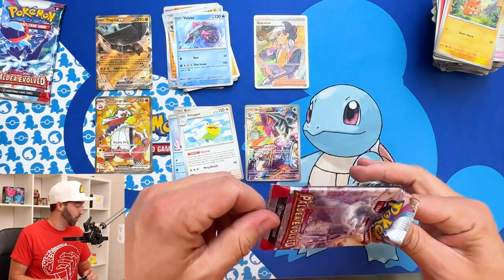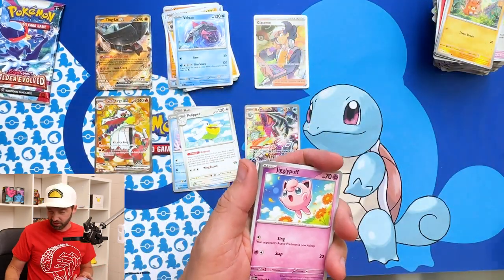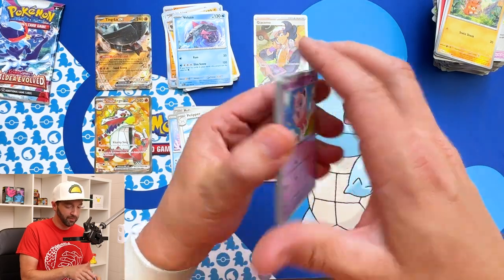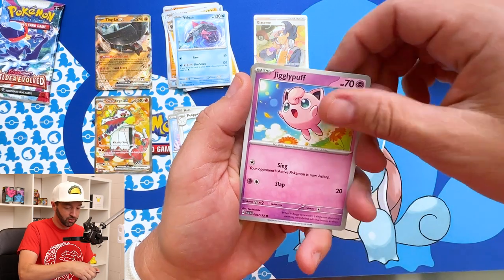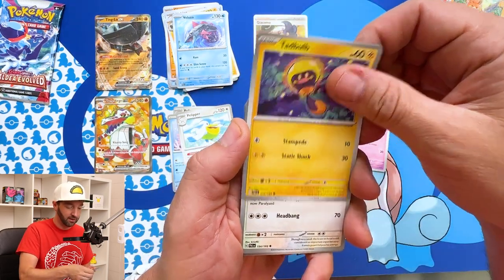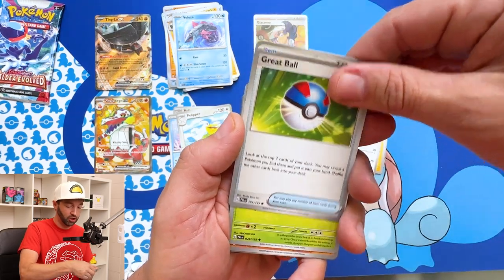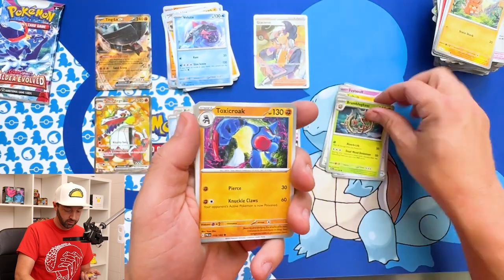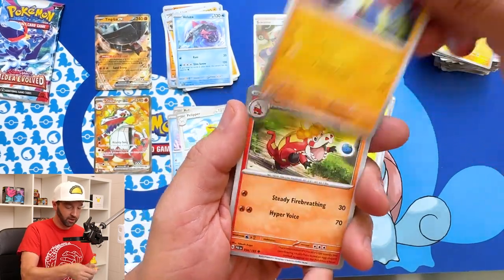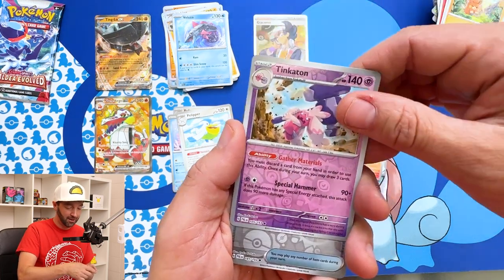I was really excited that a new Pokemon set came out. I apologize that I missed a couple uploads last week — or two weeks ago at this point — and I meant to get this out, but it was a crazy week. I'm traveling here soon too, so I'm gonna do what I can to keep my head above the water. Girafferig, just a Great Ball, Bramblegast — oh, that's cool, I like that artwork, looks good, like a jack-o'-lantern. Toxicroak, Crocolore, Tinkerton.